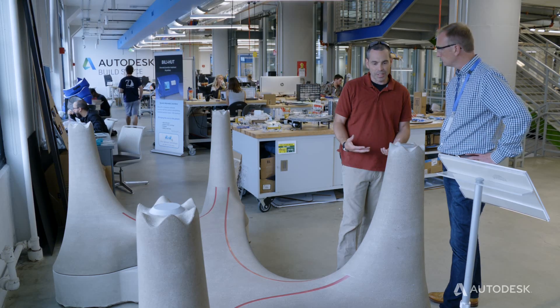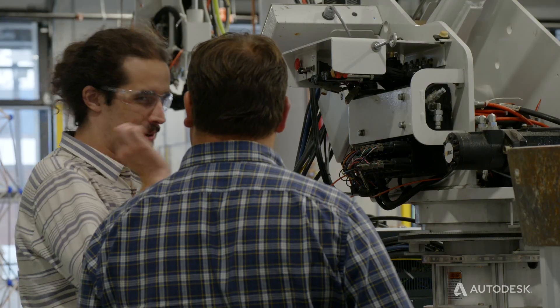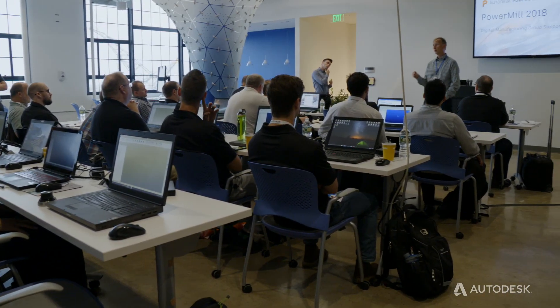We're here this week at Autodesk Build Space in Boston, one of Autodesk's workshops where Autodesk works with customers to help them imagine the future of making things.